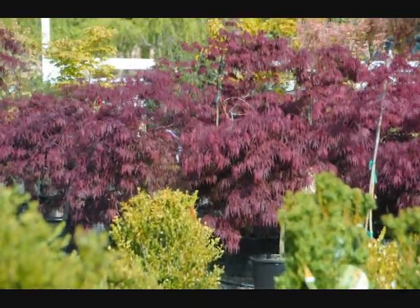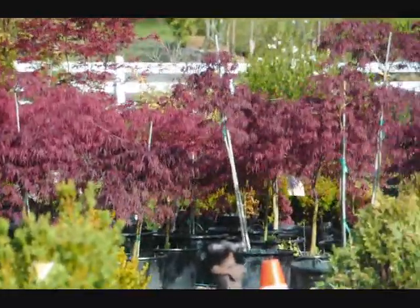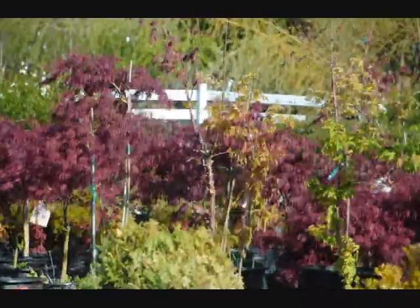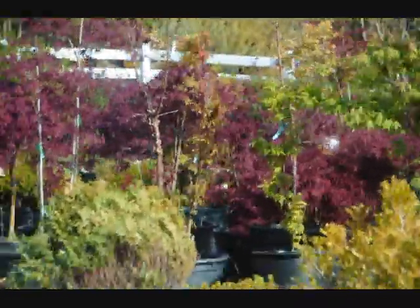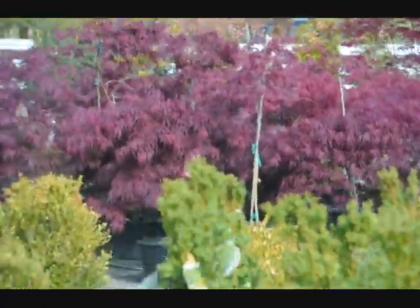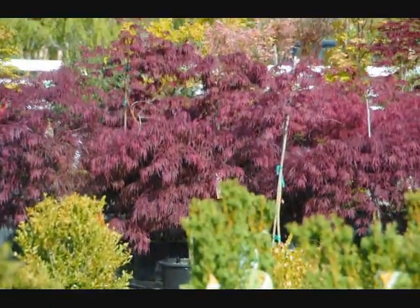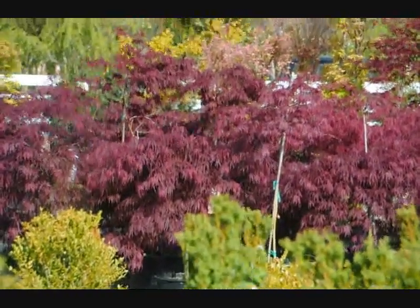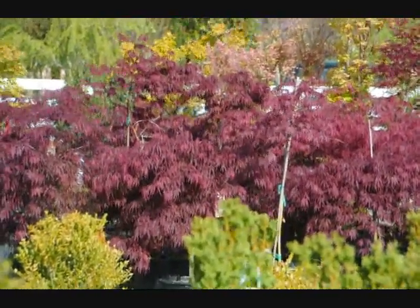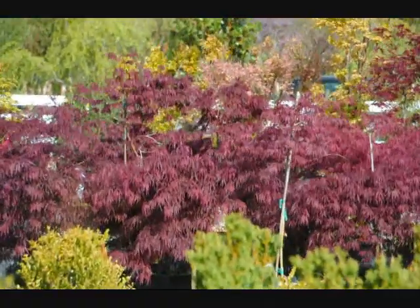These are some examples of the crimson queen Japanese maples that we have available here at Highland Hill Farm on Route 313 in Fountainville, PA. It's a very windy day, so I'm taking this picture through a picture window at my office. These are really bright red foliaged plants that like full sun. In the shade, they're going to be somewhat darker and have more green color.